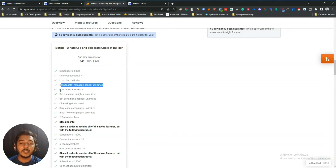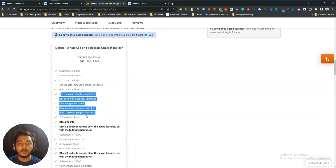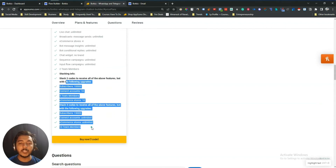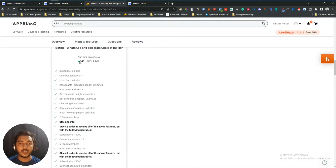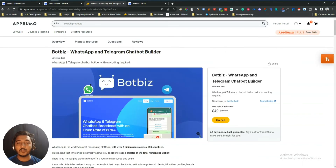Broadcast message sends are unlimited. You can connect your ecommerce store and they provide ecommerce functionality so you can sell your products through your Telegram and WhatsApp bot. Other things are almost unlimited. You can add up to two team members on one code. If you need more features you have to upgrade to more codes. You can get at least 10% discount — just go to the description of this video.